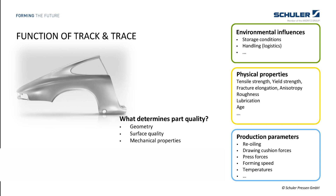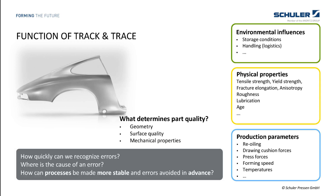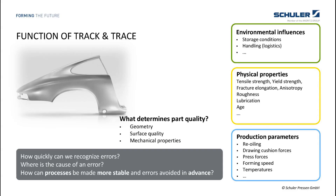The third important group is the production parameters of every relevant production stage — these can be the re-oiling values, the drawing forces, the forming speed, and many more. By recording and linking all this information into a big context, we always try to answer two questions as fast as possible: how quickly can we recognize errors, and where is the cause? Looking at the potential of AI like machine learning, there is an additional point: how can processes be made more stable and errors avoided in advance? This is why we designed the communication between the track and trace system and the production line control as bi-directional from the very beginning.